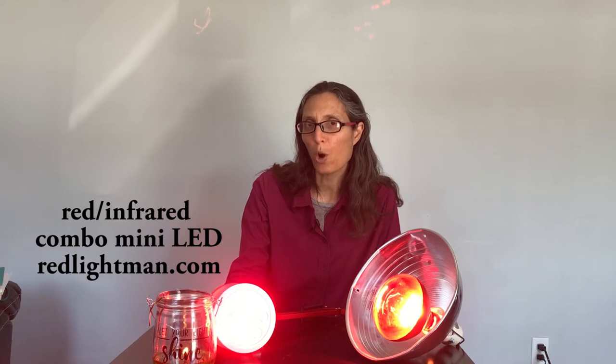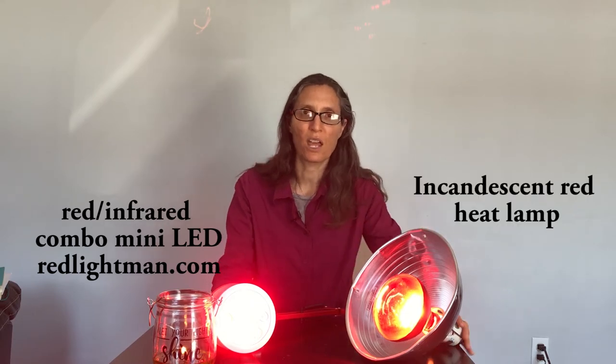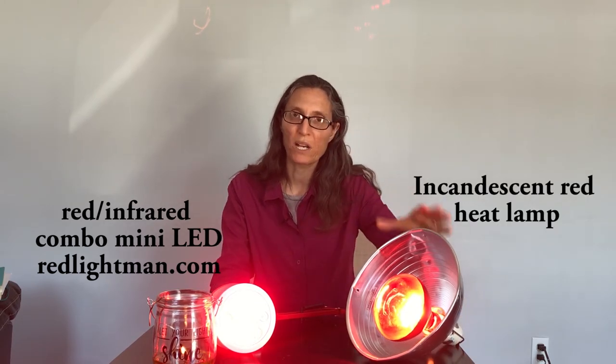There are a number of different devices on the market designed for red and near-infrared light therapy at home or in a medical practitioner's office. At the high end, there are laser devices very specifically tuned to frequencies and dosages. At the next level, there are LED devices mostly designed for home use. This is an example of an LED device, and this one has all four frequencies which target cytochrome C oxidase. There are also other devices available with two or one of these frequencies. At the lowest end, you can simply use an incandescent light bulb with a red color on it.